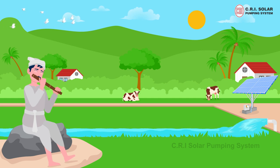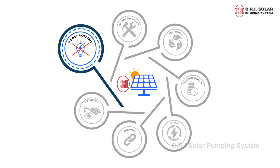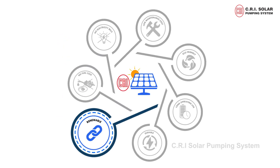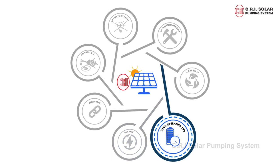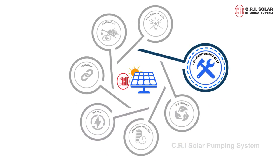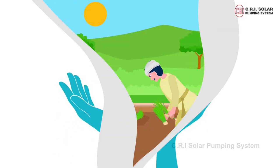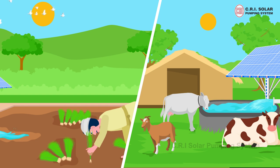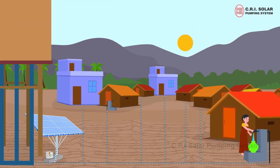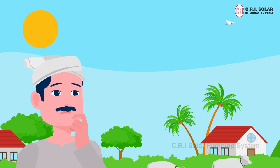Enjoy the advantages of solar water pumps: no electricity bills, no fuel cost, renewable, durable, long operating life, eco-friendly, low maintenance costs. It is a reliable technology that can be used for agriculture and livestock, especially in rural and tribal areas where electrification is a challenge.